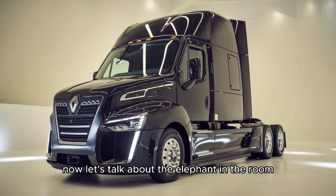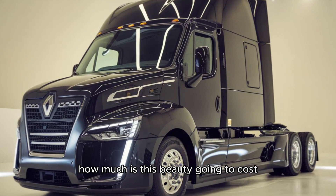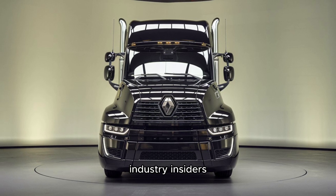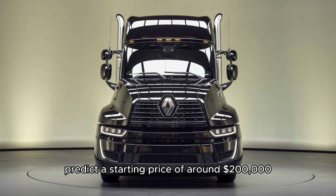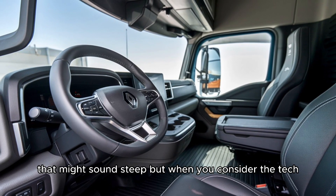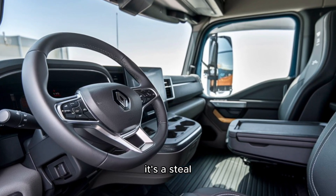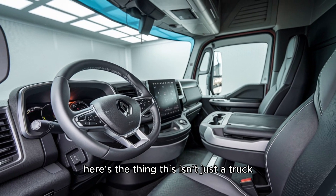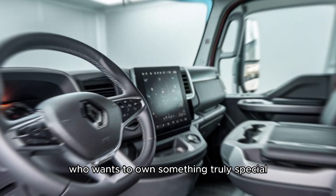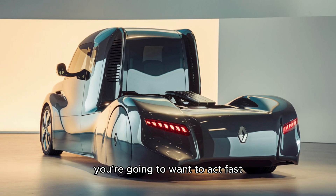Now let's talk about the price. While Renault hasn't released official numbers yet, industry insiders predict a starting price of around $200,000. That might sound steep, but when you consider the tech, efficiency, and sheer innovation of this vehicle, it's a steal. This isn't just a truck — it's a statement. It's for the person who wants to stand out and own something truly special. And with production rumored to be limited, you're going to want to act fast.